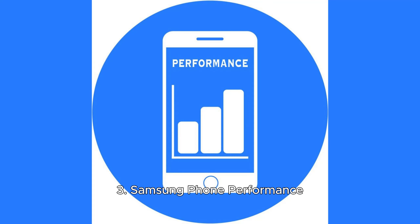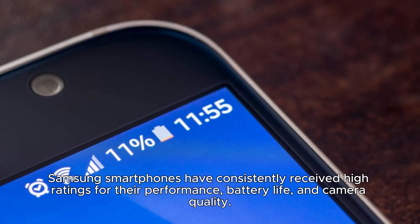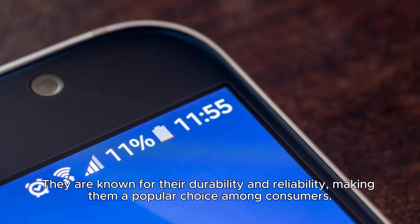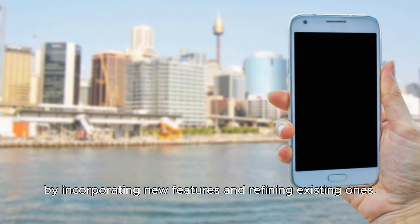Samsung smartphones have consistently received high ratings for their performance, battery life, and camera quality. They are known for their durability and reliability, making them a popular choice among consumers. In recent years, Samsung has focused on improving the overall user experience by incorporating new features and refining existing ones.